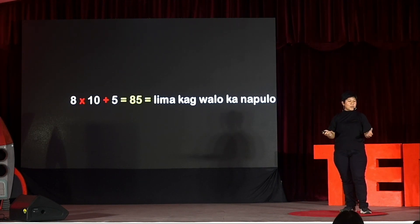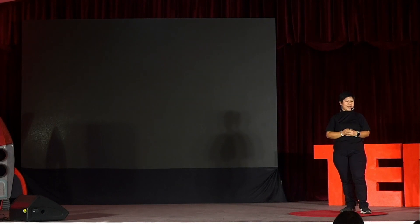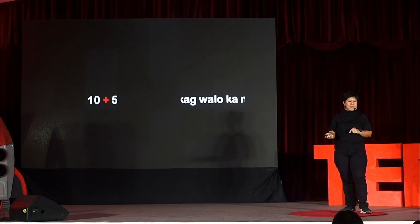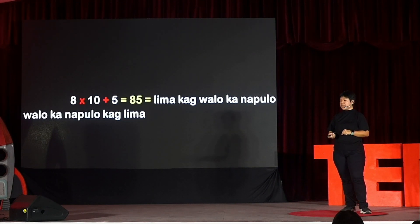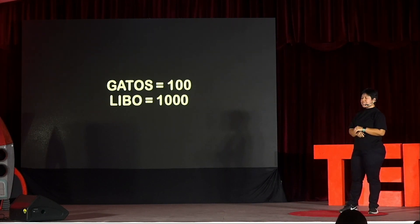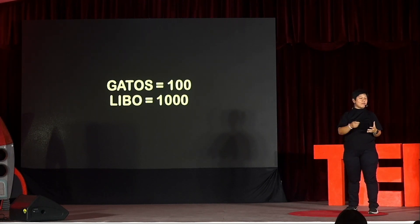Mathematics is supposed to teach us critical thinking, and yet we are telling students to just do these things just because — just because that's how it's done. Now, MDAS and commutativity are usually tackled in higher grade levels, while counting is covered in the primary level. But even if these concepts are not going to be discussed in their current grade level yet, children are already being prepared to consider these concepts for their succeeding lessons.